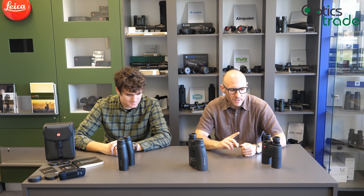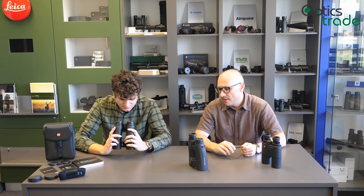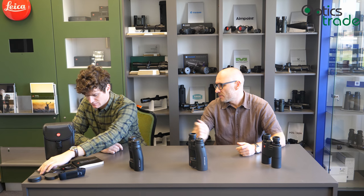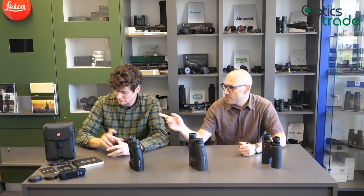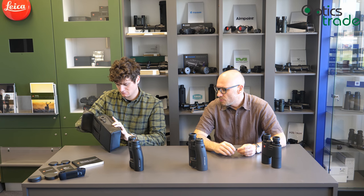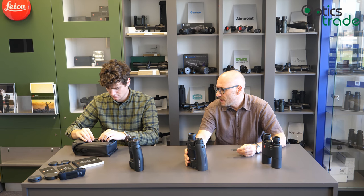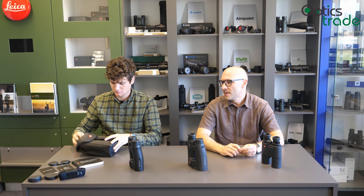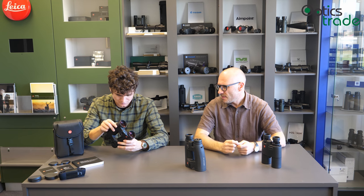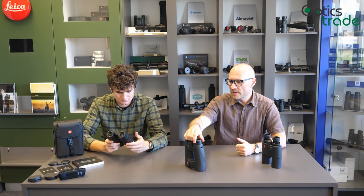They are all made in Portugal in the Leica factory. They come with five years warranty and all the accessories expected in this class: lens covers, lens guards, carrying strap, and the bag. There are also additional accessories you can buy separately, and Leica is known for producing many high quality accessories for binoculars — like different carrying straps from leather and other high quality materials, including more comfortable wearing straps.